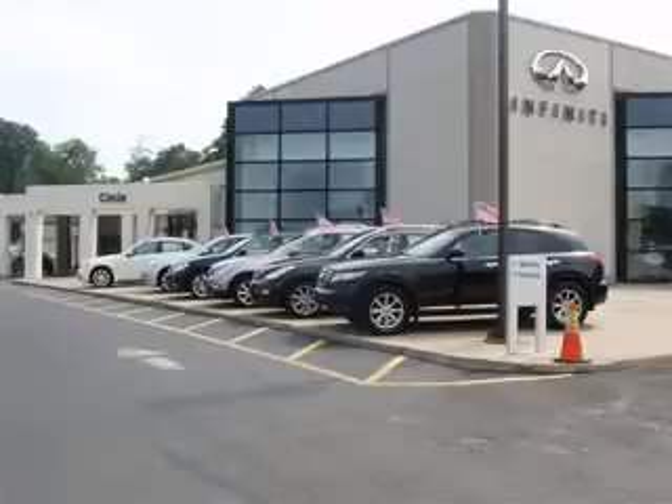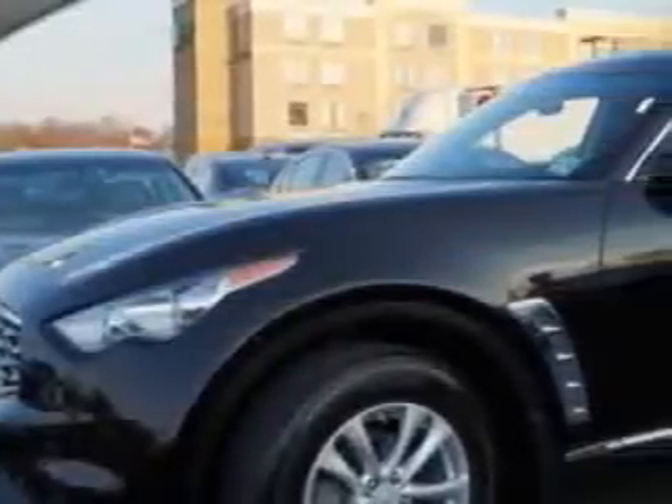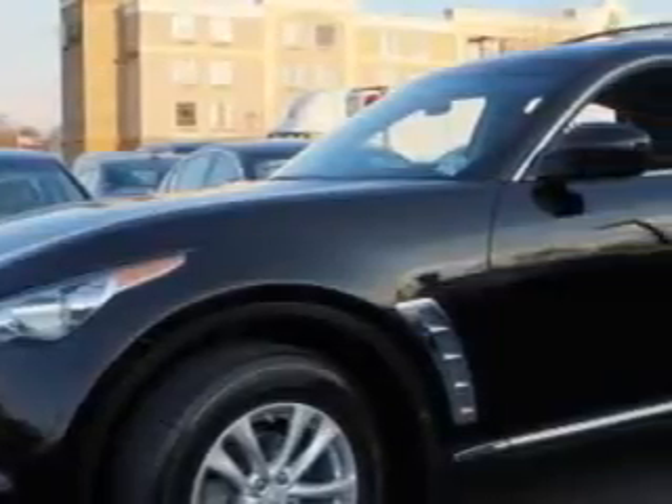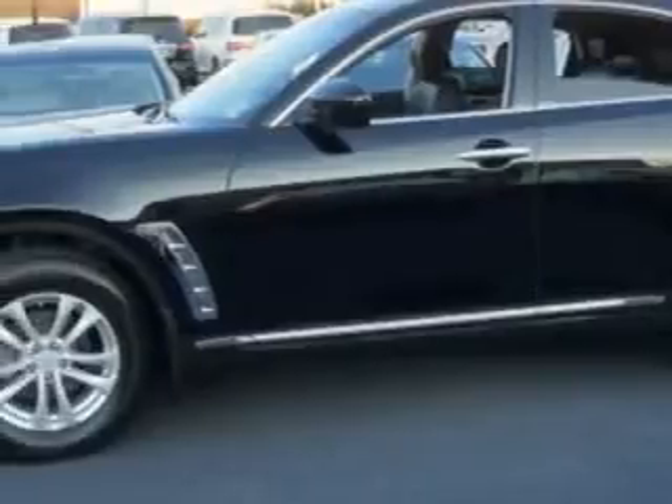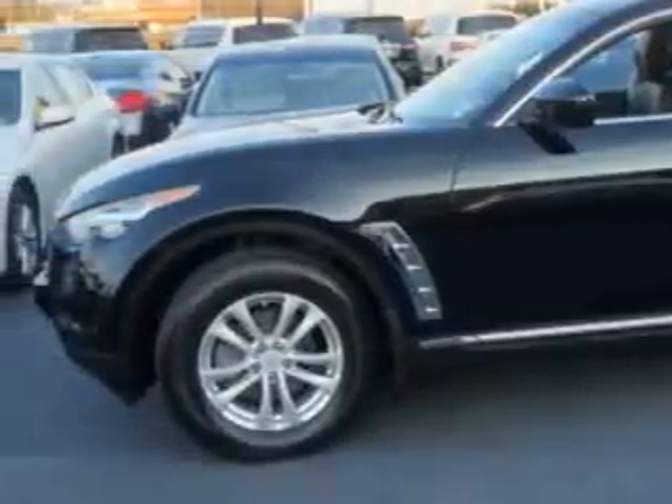Thank you for visiting Circle Infinity, where customer service means making your car buying experience as easy and enjoyable as possible. Check out this Black Obsidian 2011 Infinity FX35 All Wheel Drive, equipped with a 6-cylinder engine and an automatic transmission. Enjoy an impressive 21 miles to the gallon on this great SUV with features like: